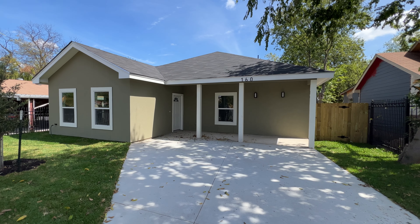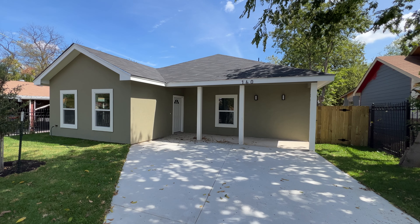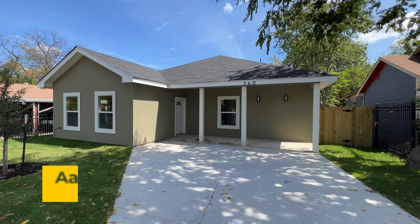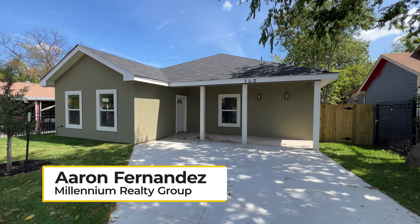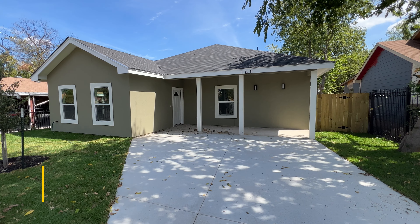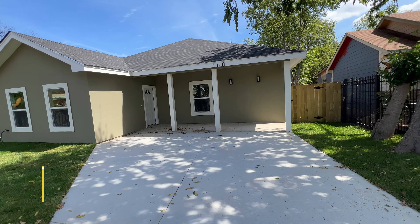Hey, what's going on YouTube, this is Aaron Fernandez with Millennium Realty Group and today I'm located in central San Antonio, Texas near Lackland Air Force Base. The home I'm standing in front of is a new construction fully custom model home courtesy of Anjani Investments. This home has an open concept floor plan, it's three bed, two bath, 1,586 square feet and priced at $254,000.